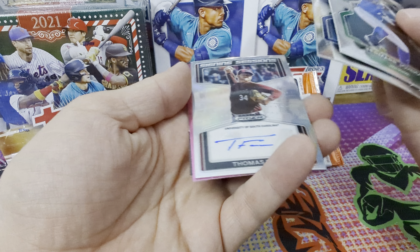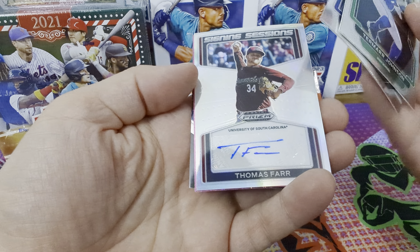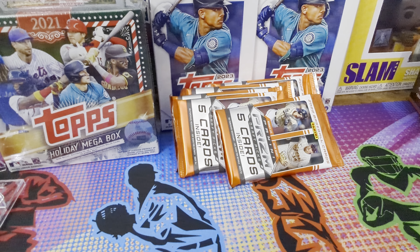Oh, first pack! So Thomas Farr — there you go buddy, University of South Carolina. Silver, or whatever they call these. Let's get some sleeves up for these guys. First pack, got this. Got the signature — would be cool if we had another one. If anybody knows if these guys are good, I don't know anything about them.